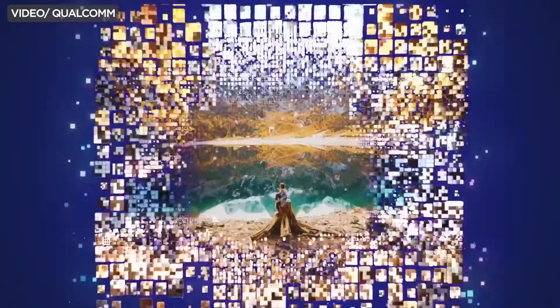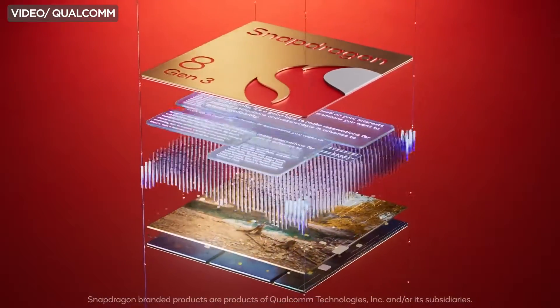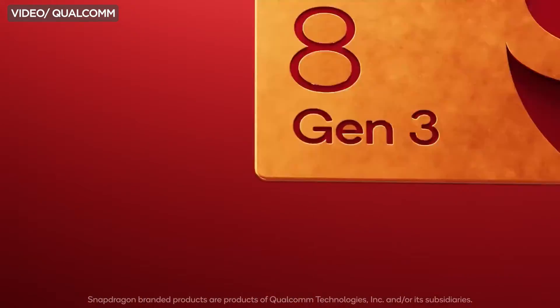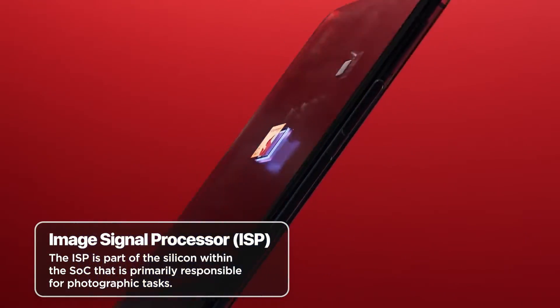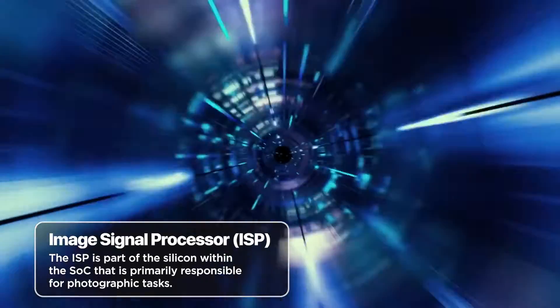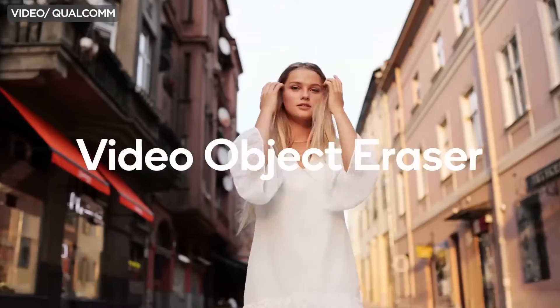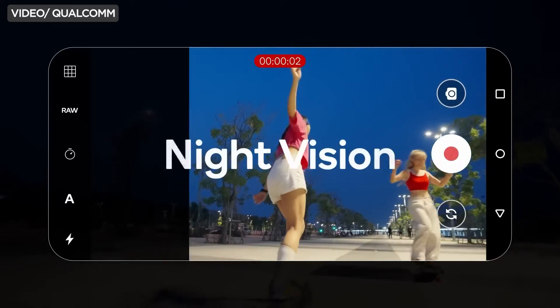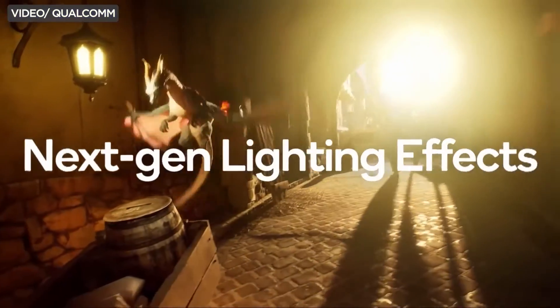Snapdragon chipsets power multiple Android devices, ensuring smooth multitasking, quick app launches, and overall responsiveness. With advanced image signal processors, or ISPs, Snapdragon chipsets play a crucial role in delivering exceptional camera performance — from high-resolution photography to sophisticated image processing — and users benefit from these advancements year after year.